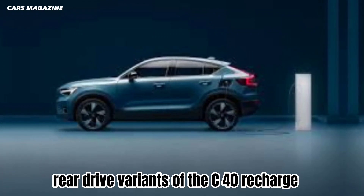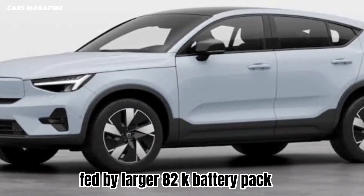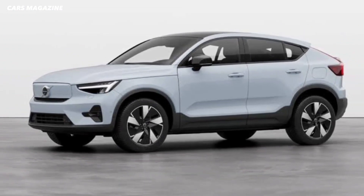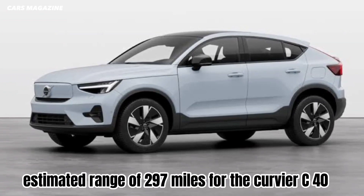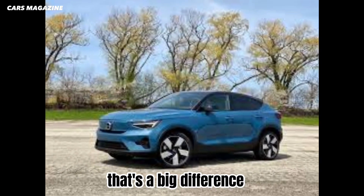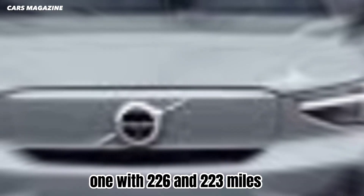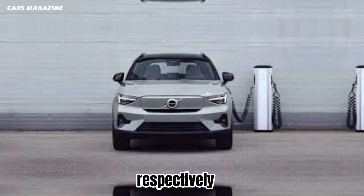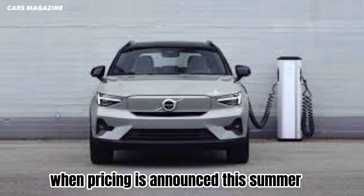The extended range, rear-drive variants of the C40 Recharge and XC40 Recharge now use a 248 HP motor fed by a larger 82 kWh battery pack. The combination affords an EPA estimated range of 297 miles for the curvier C40 and 293 miles for the blockier XC40. That's a big difference compared to the dual-motor models that launched in 2021 with 226 and 223 miles, respectively. We expect them to be cheaper, too, when pricing is announced this summer.